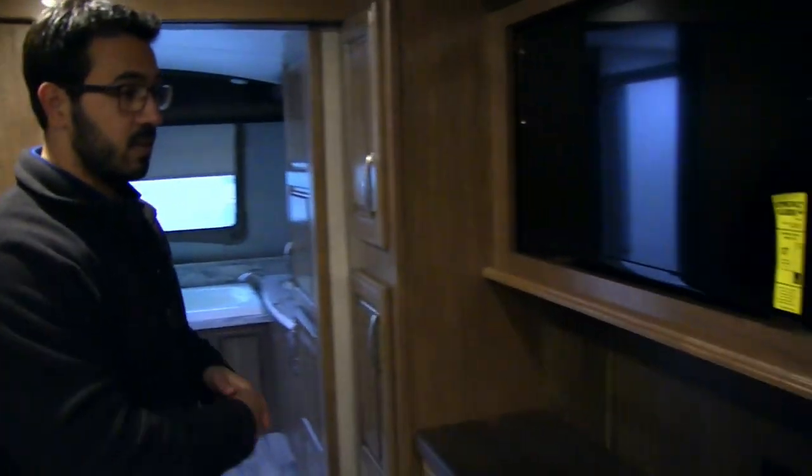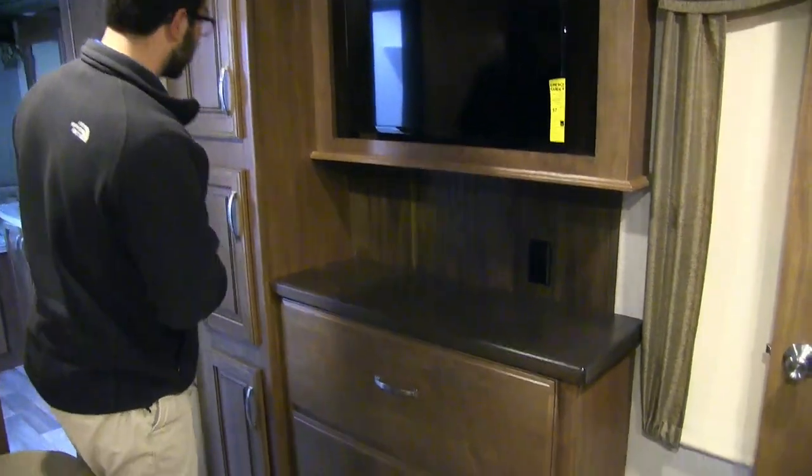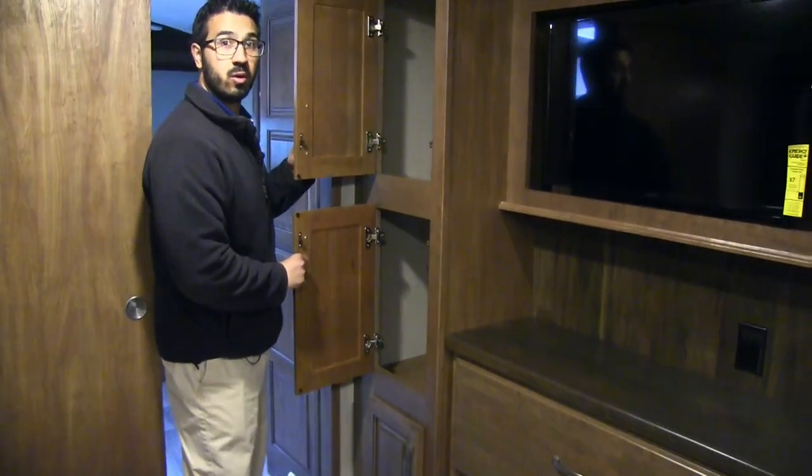Right over here is the bedroom TV with an electrical outlet for any auxiliary equipment. There are also a couple of big drawers underneath, and over to this side you have three additional storage areas.